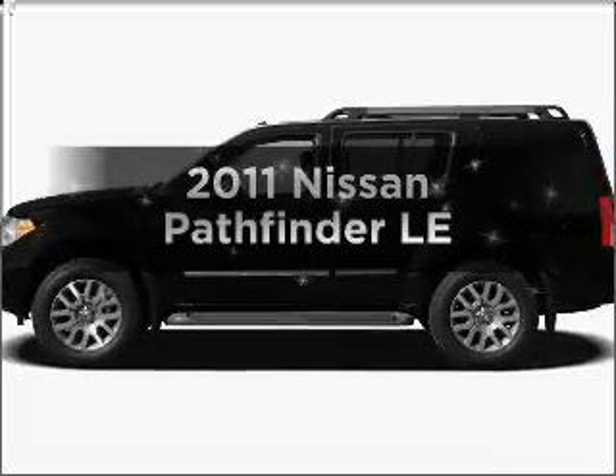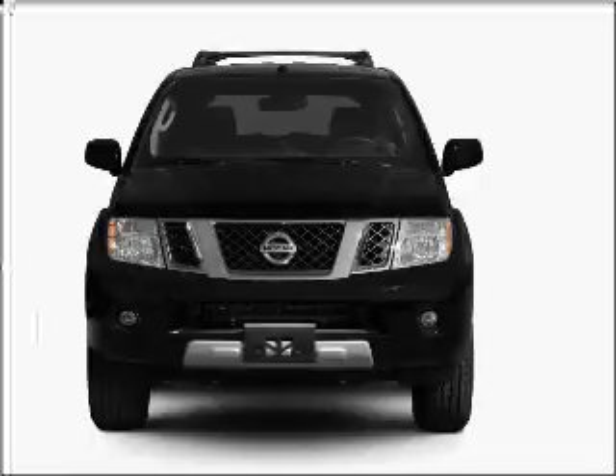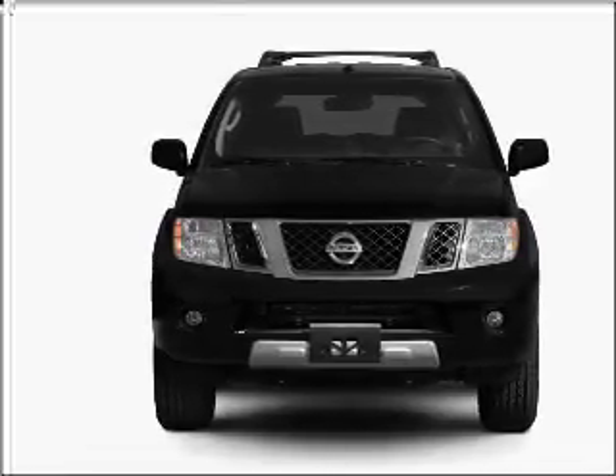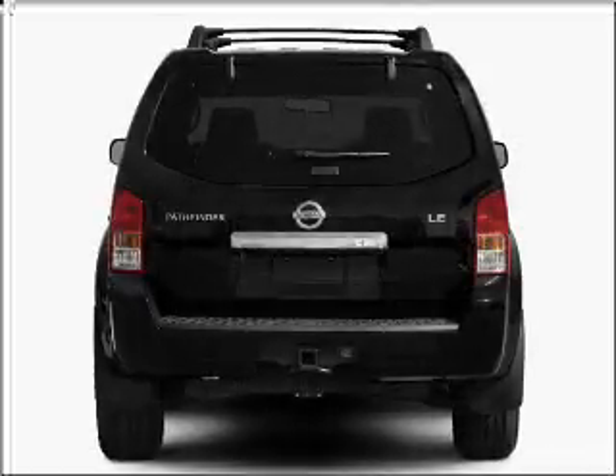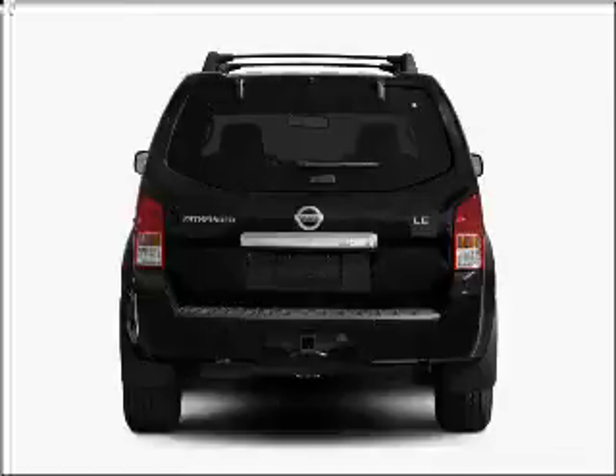Imagine yourself in this 2011 Nissan Pathfinder. Travel the roads in style and comfort in this great vehicle. With a reliable 6-cylinder engine connected to a smooth shifting 5-speed automatic transmission, the anti-lock braking system will help deliver you safely to your destination.